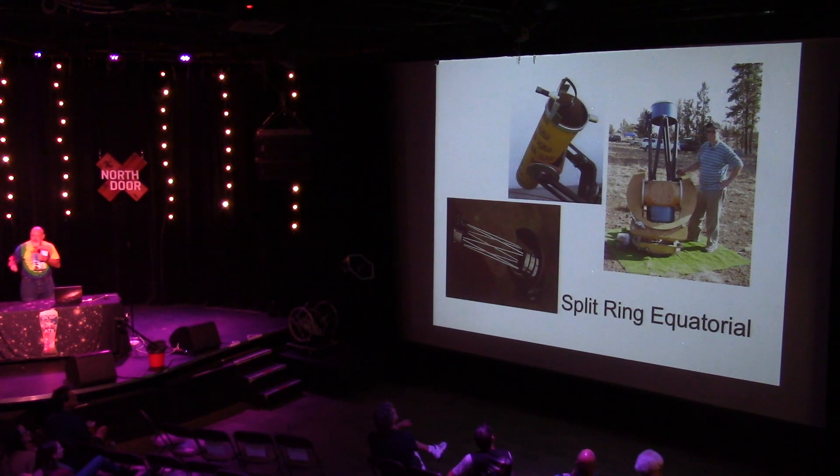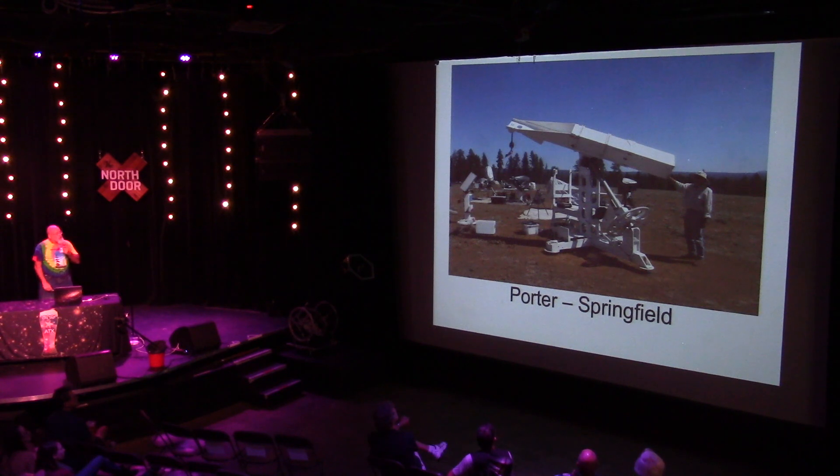One of the problems with Dobsonian mounts is when you go looking straight up — it's what we call Dobson's hole. It's very hard to control that alt-az scope when you're looking right at the zenith. So people started experimenting, copying the big scopes, with what's called a split ring equatorial scope. This does not have the problem of looking straight up, but it's a much more complex mount to build.